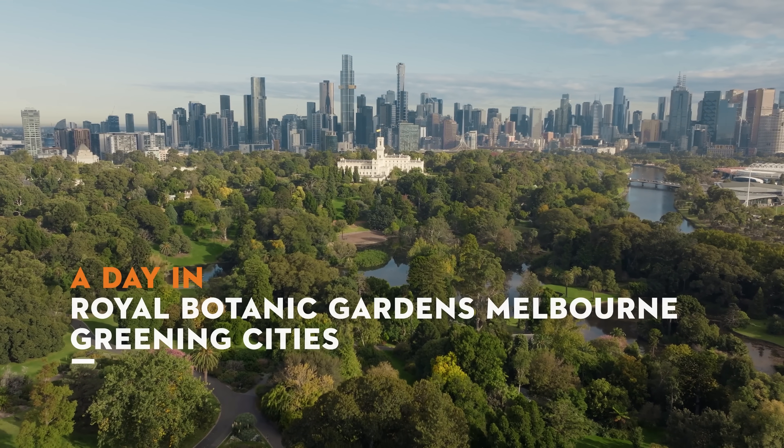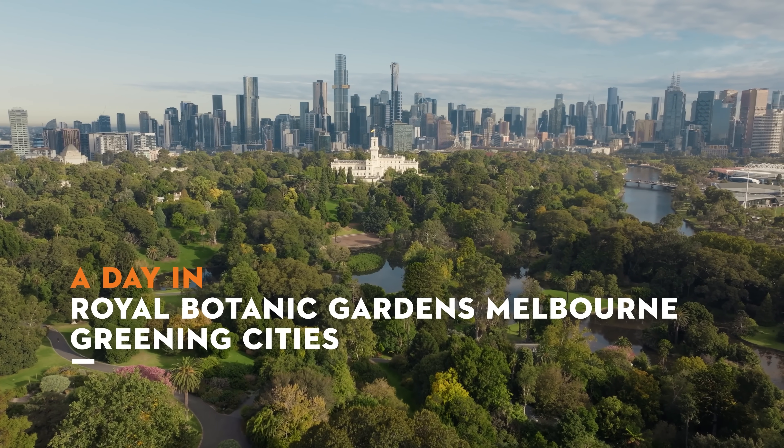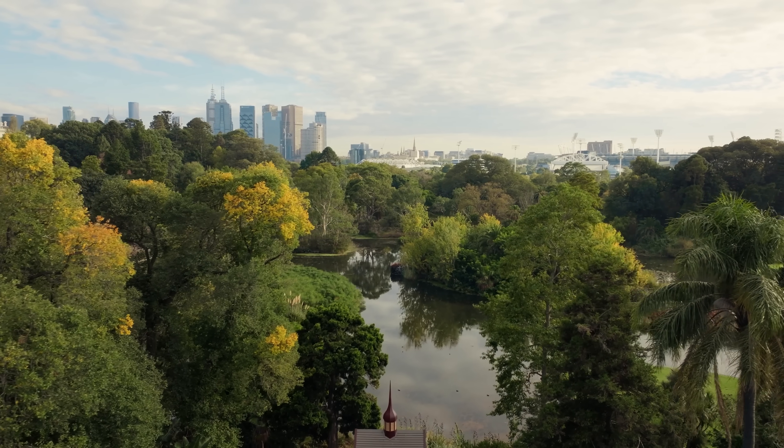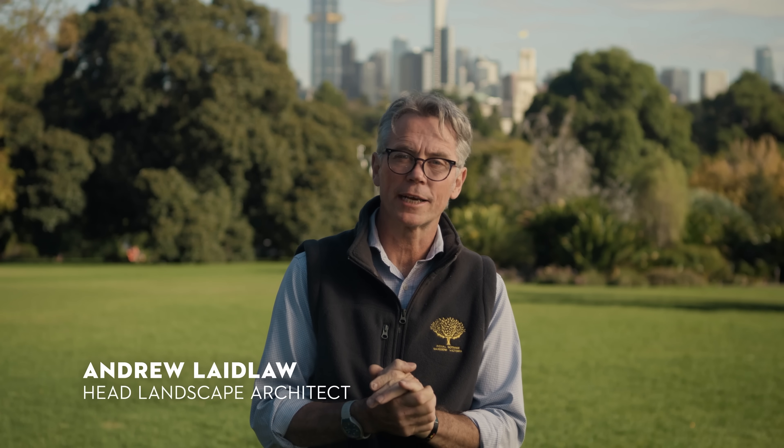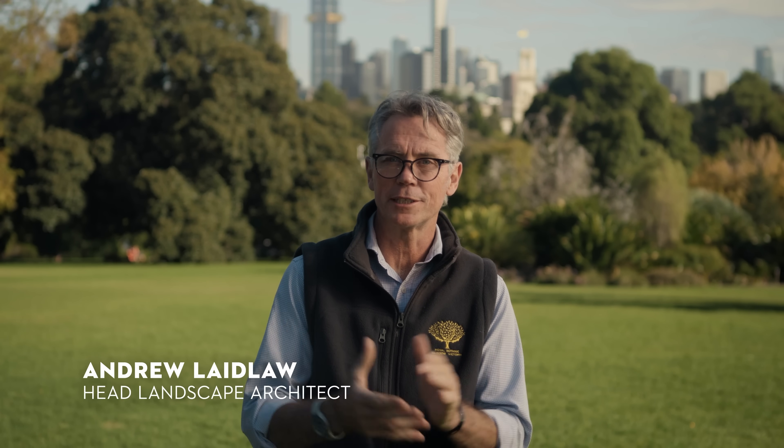The Botanic Gardens becomes this incredibly important green space and it's the lungs of Melbourne. My name is Andrew Laidlaw, I'm the landscape architect at the Royal Botanic Gardens Victoria and I've worked here for 26 years.